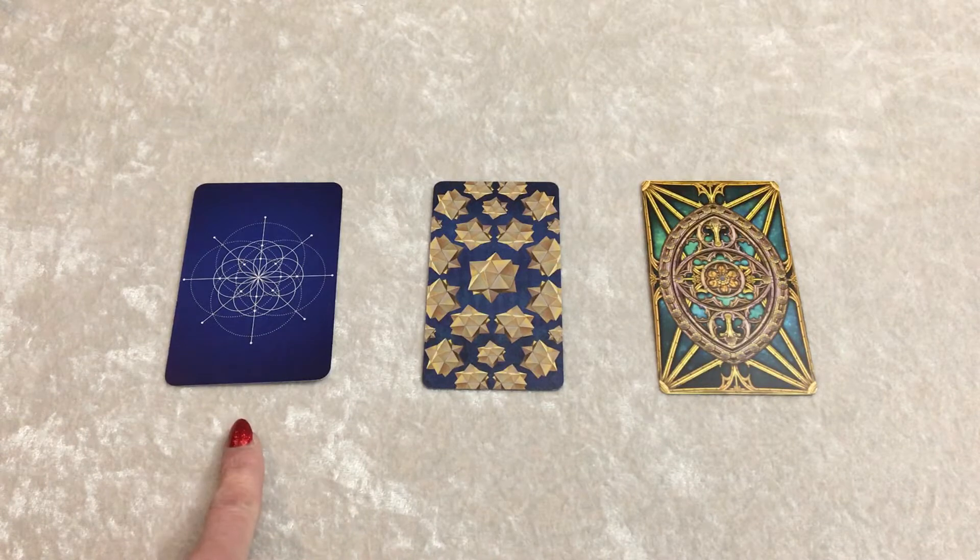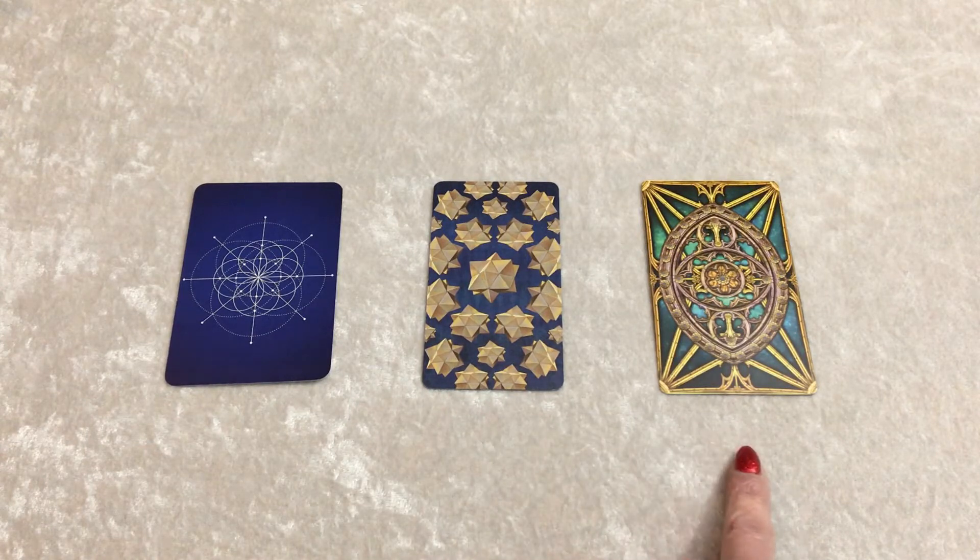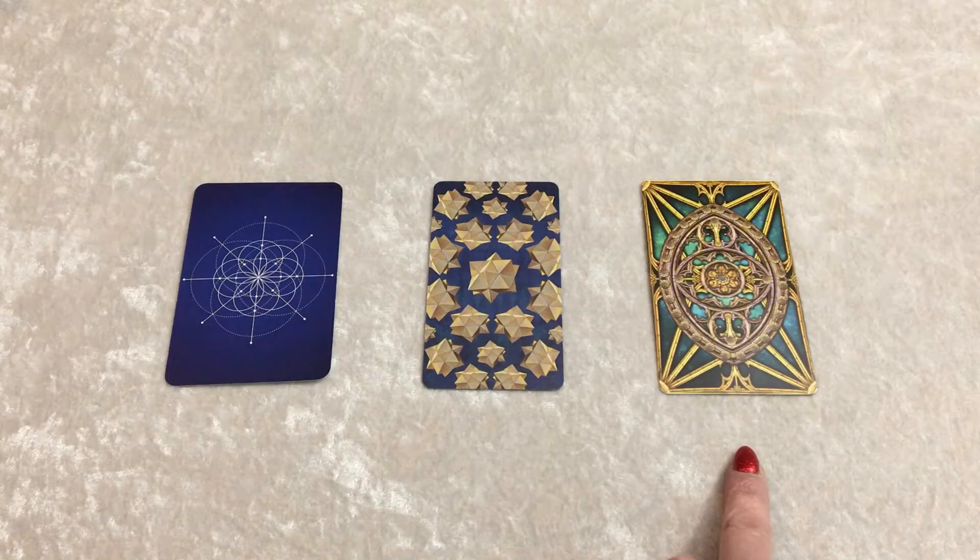Is it card number one, card number two, or card number three? Once you've made up your mind, you can look below at those timestamps and fast forward to your reading. As always, thanks so much for watching.